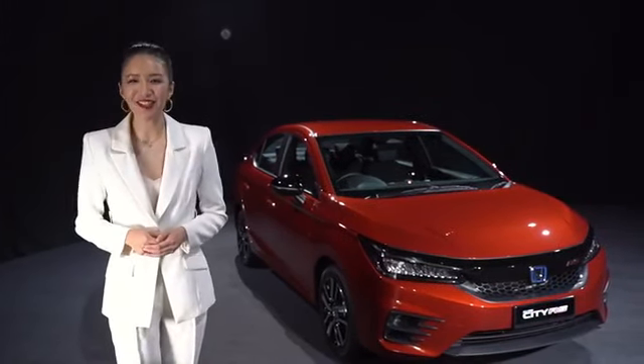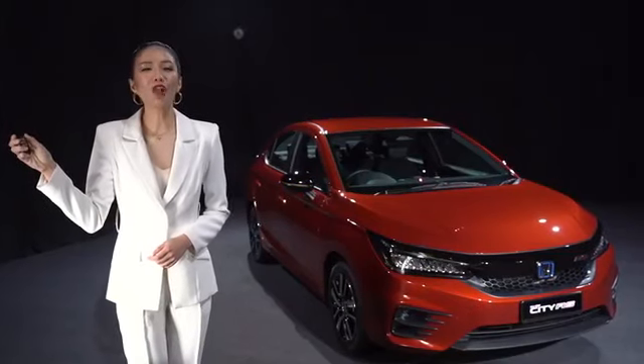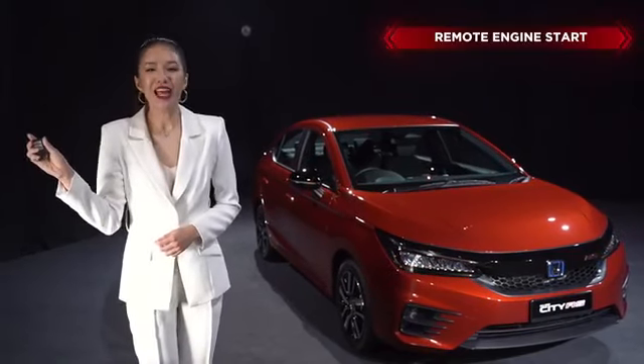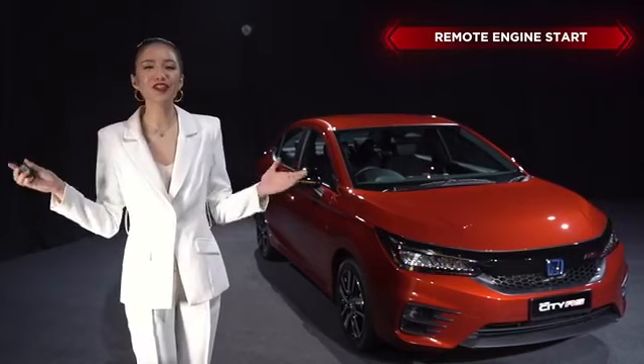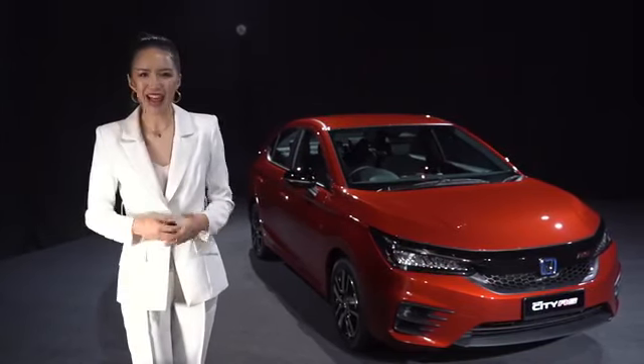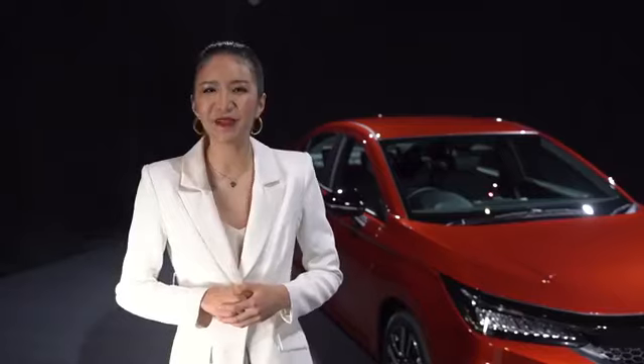But before we go inside, there's something I've got to show you. The all-new City is now equipped with Remote Engine Start. This feature allows you to start your engine and cool your car from afar before you even get in. Amazing, isn't it? And have I mentioned that the all-new City is the first in its class to be equipped with it? Now, let's go in!